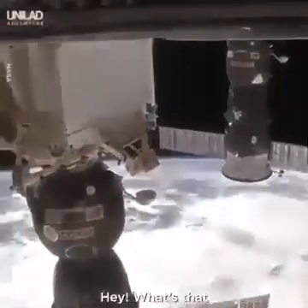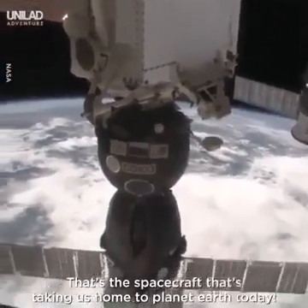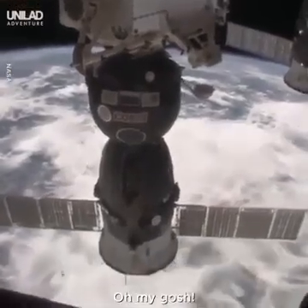Hey, what's that? I think that's a Soyuz spacecraft — that's the spacecraft that's taking us home to planet Earth today. Oh my gosh.